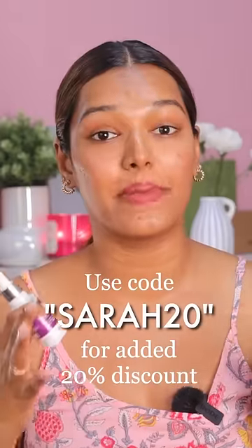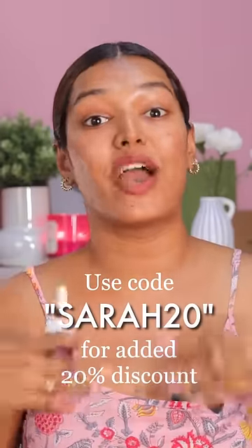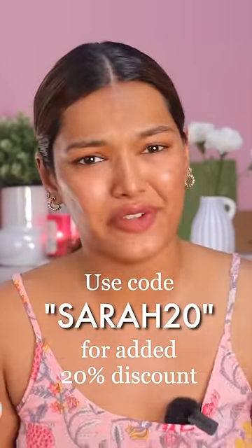Trust me, I'm speaking from experience. If you have acne-prone skin, don't forget to try Dermaco's 2% Salicylic Acid Serum. Link in the description box, and you can also use my code SARA20 to get an added discount. So what are you waiting for? Go!